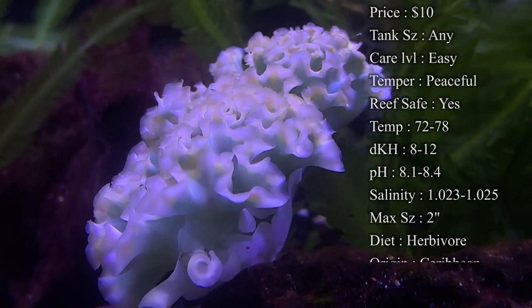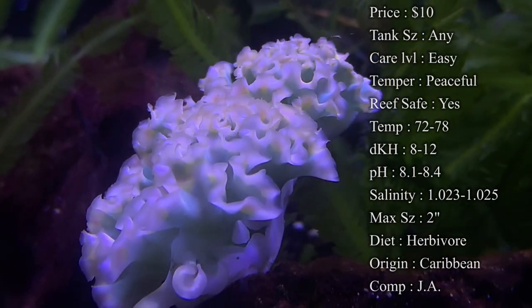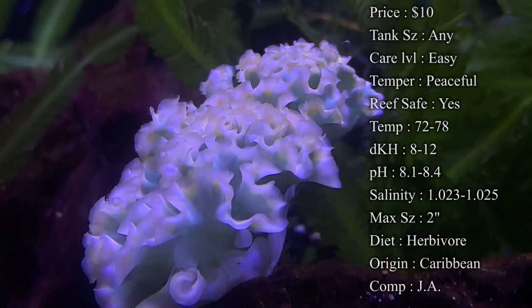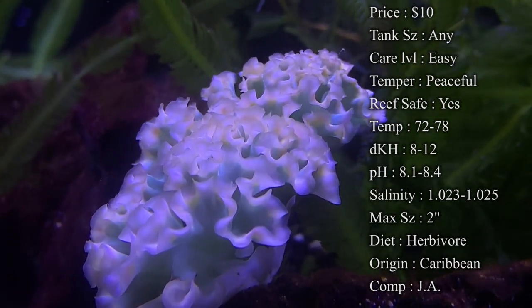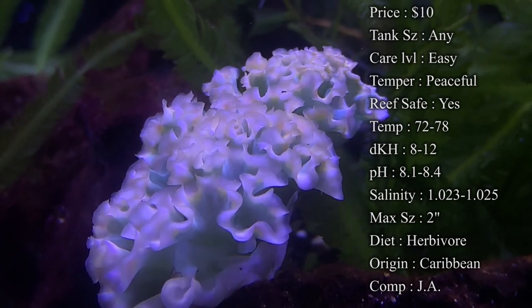Temperature: you want to keep them at about 72 to 78. DKH: 8 to 12. pH: 8.1 to 8.4. And your salinity: 1.023 to 1.025. Make sure you keep it right in there. Don't have any big jumps on them because it can really affect them.